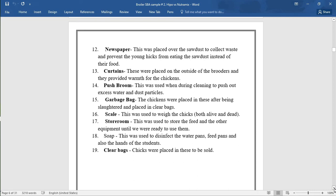The curtains were placed on the outside of the brooders to provide warmth for the chicks. The bush broom was used during cleaning to push out excess water and dust particles. Garbage bags — the chicks were placed in these after being slaughtered and placed in clear bags. The scale was used to weigh the chicks both alive and dead. The storeroom was used to store the feed and other equipment. Soap was used to disinfect the water pans, feed pans, and also the hands of the students. Clear bags — chicks were placed in these to be sold.